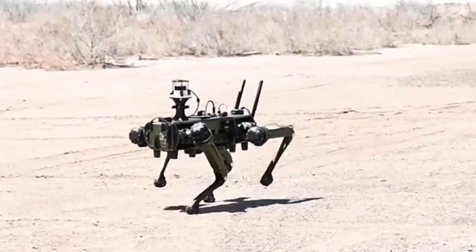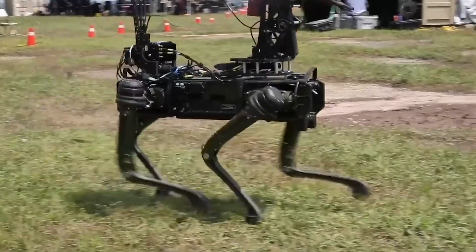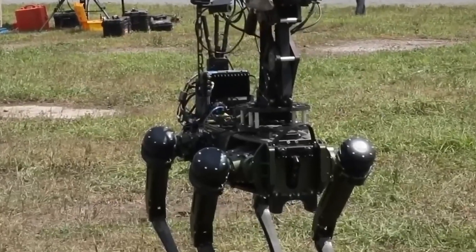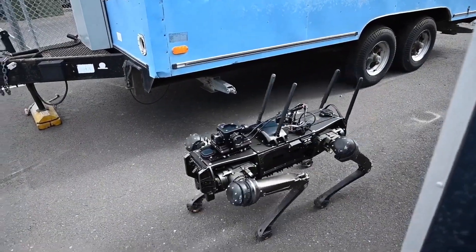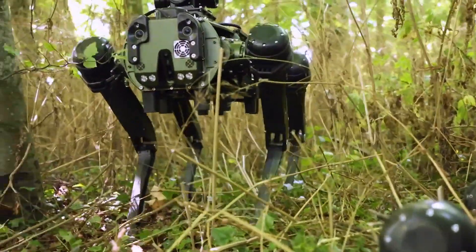Stairs, rubble, uneven ground — it moves through them all as if they were nothing. And if it falls, no problem. This machine doesn't stay down. It gets back up and keeps going.